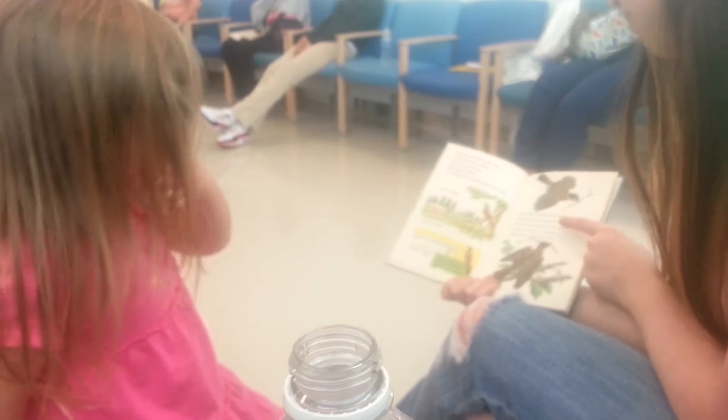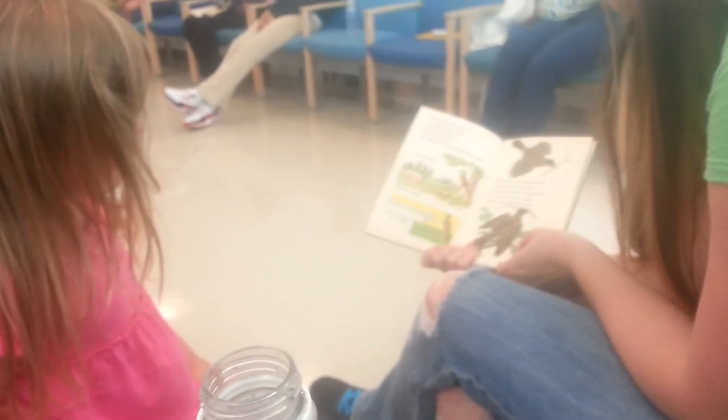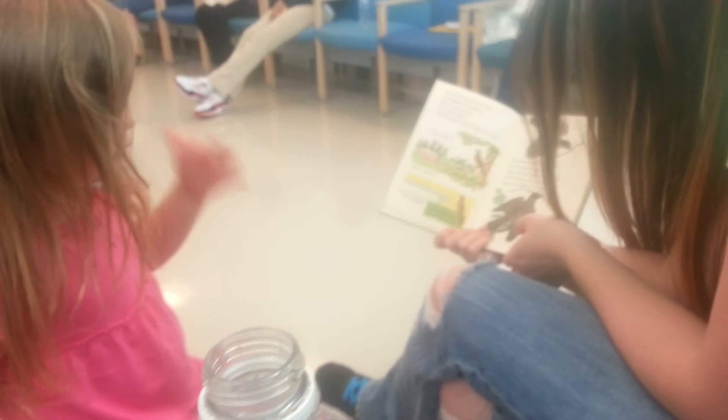The male and female robin build the nest together. They bring twigs to the place and put them in a circle about the size of a cup.